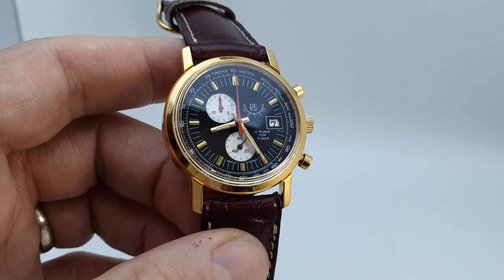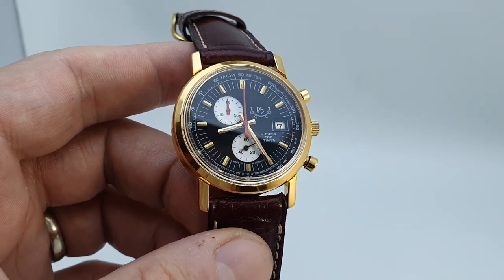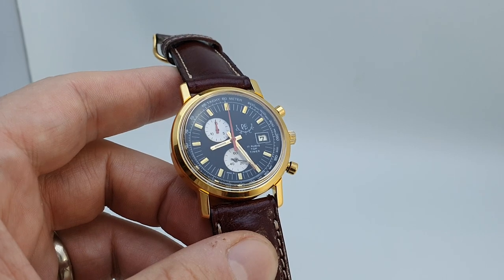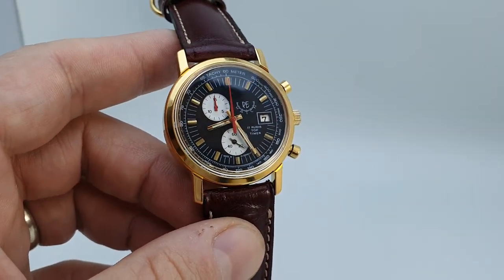You've got this reverse panda-type dial, even with the subdials in an unusual position. The strap is quite stiff but it goes superbly with the chronograph hands, and we can swap that for a different color — that's easy.